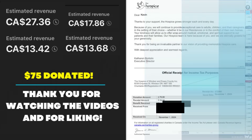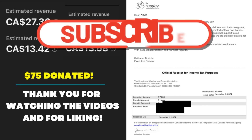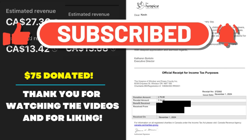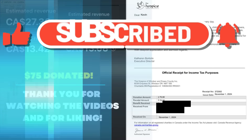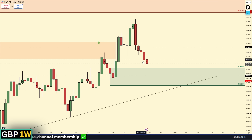On to the forecast for GBP/USD. I just want to thank all of you for continuing to like the video and subscribe — all the ad revenue has been donated to my local hospice. I do this every month, so every like, subscribe, and share helps as it generates more ad revenue for charity.